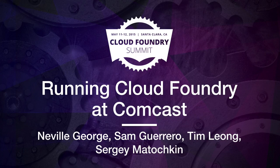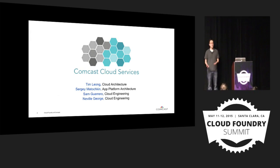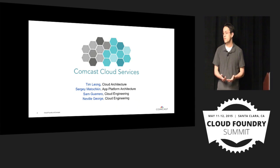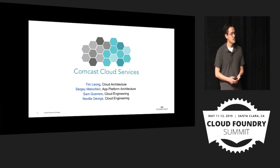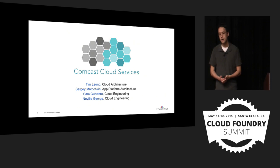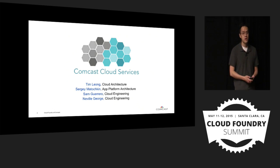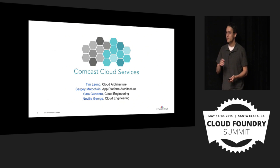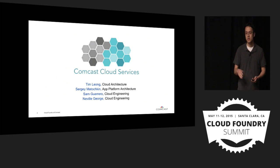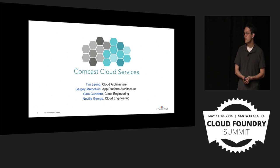All of our application development teams use our platforms to run and develop key applications that some of you might be familiar with as Comcast customers. These platforms can include things like OpenStack, VMware, and obviously Cloud Foundry. Just a quick note: next week for the OpenStack Summit, we're also going to be present there, so anybody who's attending that, we look forward to seeing you at that conference as well.